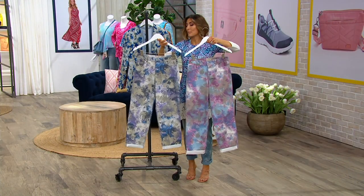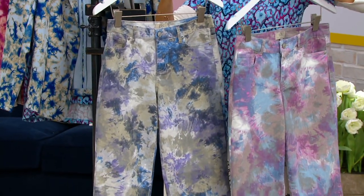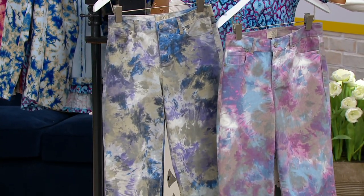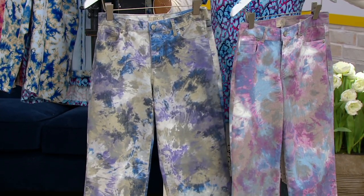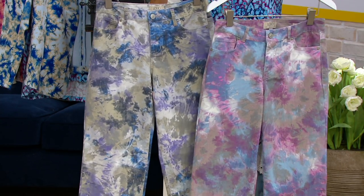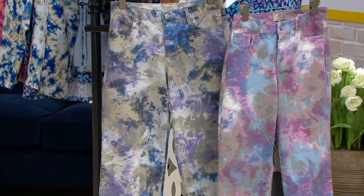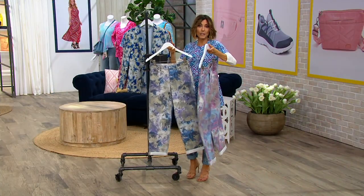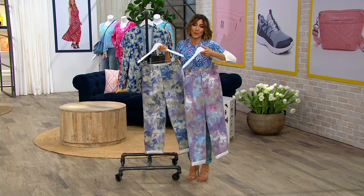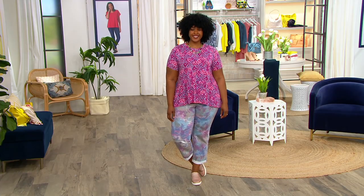Jason just gave me an update as far as sizes and inseams go. If you want the regular, it's 29 inches and there's only 300 to go around — only order of the year. You get a lot of new items in this hour but we don't reorder them. Don't miss a Logo show on Fashion Day. Regular is 29 inches, petite is 26 inches, and that one's fewer than 300 as well.